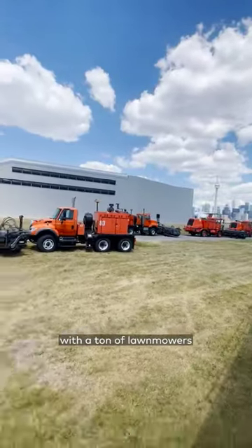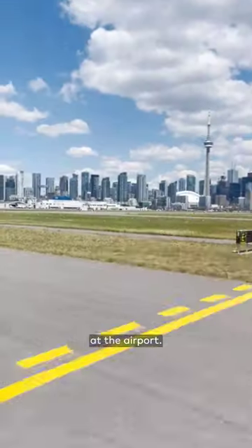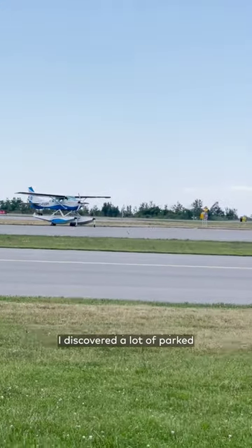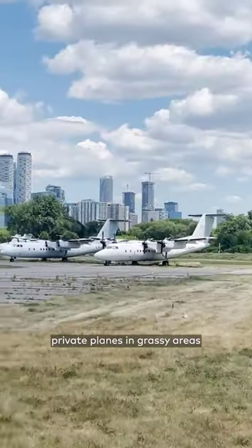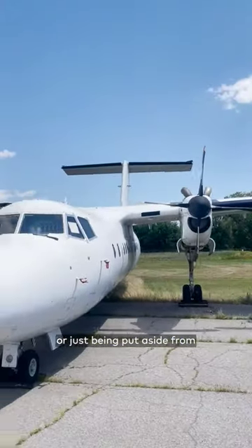Here, they're equipped with a ton of lawnmowers that the staff need to regularly use to maintain the grass at the airport. And that turned out to be pretty important, because as we took the loop, I discovered a lot of parked private planes in grassy areas, which are either old, being used for parts, or just being put aside from the rest of the airport.